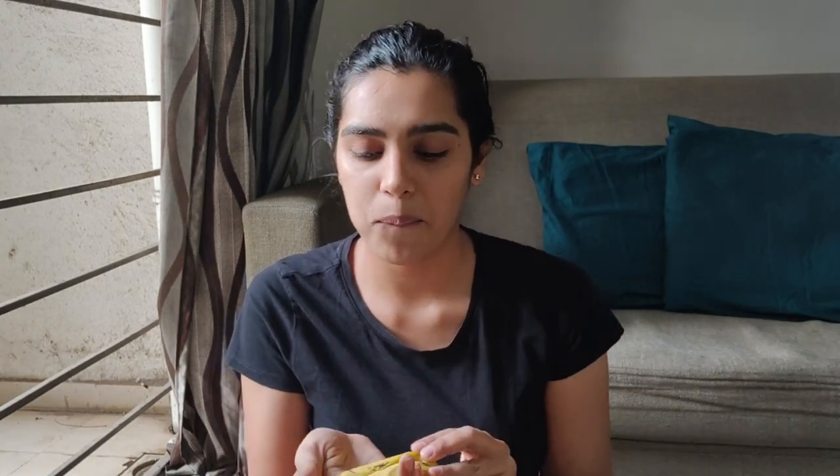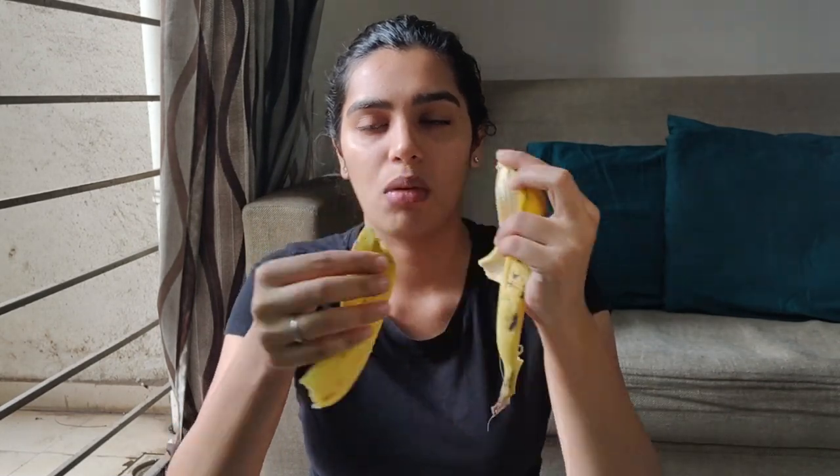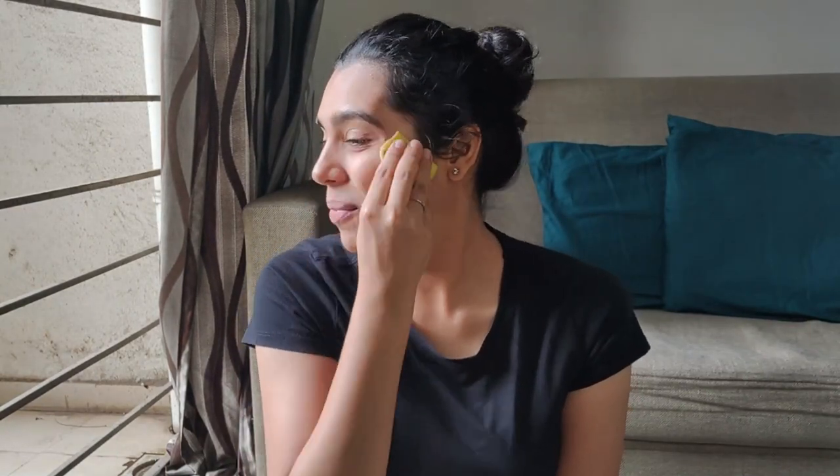Now let's do some exfoliating. First, tie your hair so it doesn't come in between your skincare routine. Did you know that banana is a great source of potassium? One major mistake we all make is throwing away the banana peel — instead, use it as an exfoliator. Rub your face with the banana peel for around five to seven minutes. It gives a natural skin glow, is great for all skin types, has antibacterial properties, and helps remove dead skin.